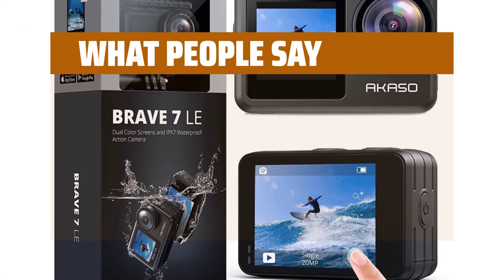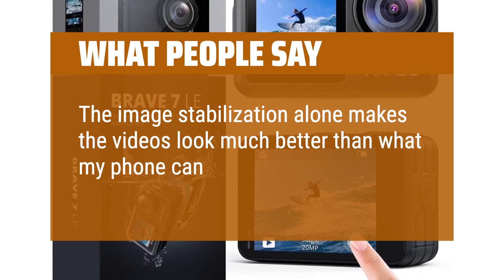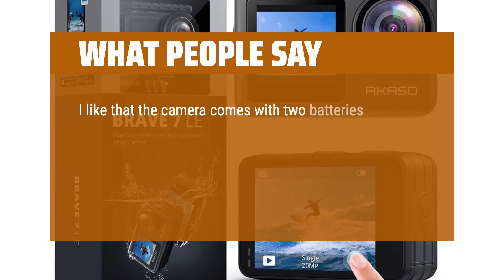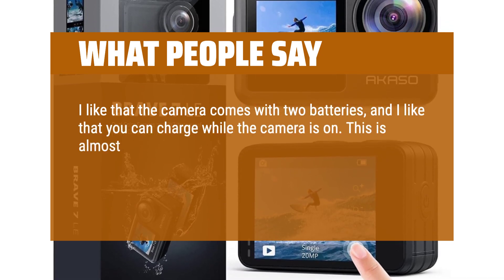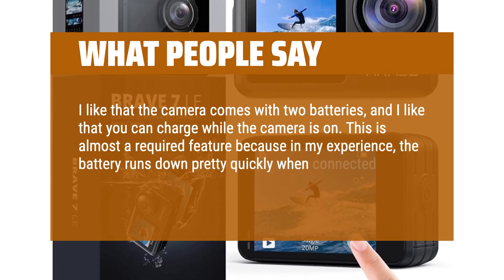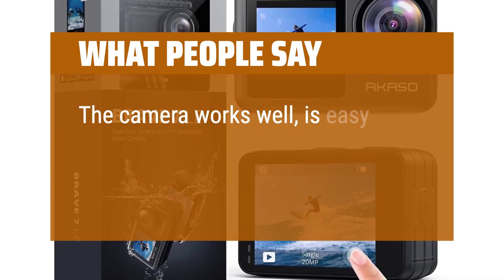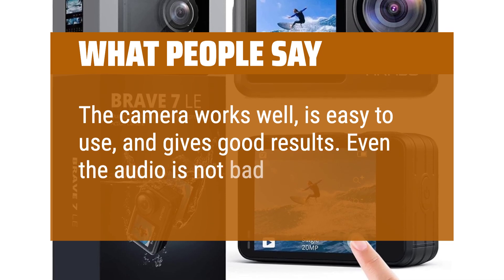What people say: The image stabilization alone makes the videos look much better than what my phone can do. I like that the camera comes with two batteries, and I like that you can charge while the camera is on. This is almost a required feature because in my experience, the battery runs down pretty quickly when connected to the app to download content. The camera works well, is easy to use, and gives good results. Even the audio is not bad.